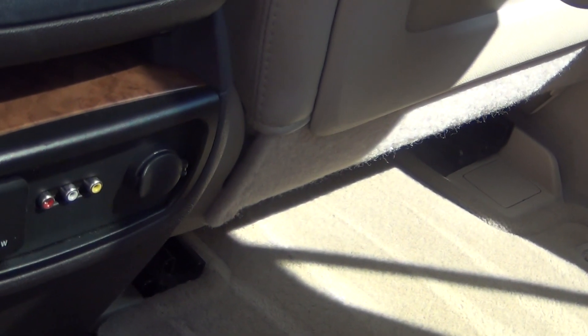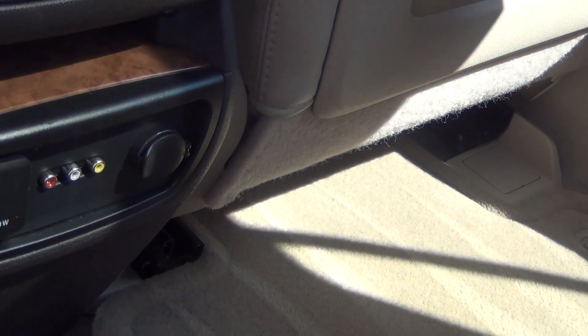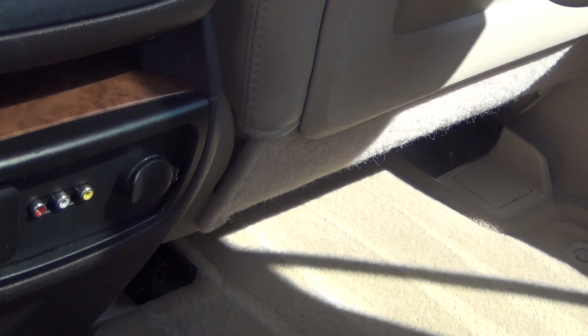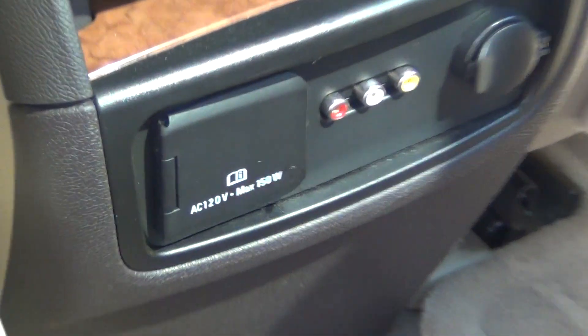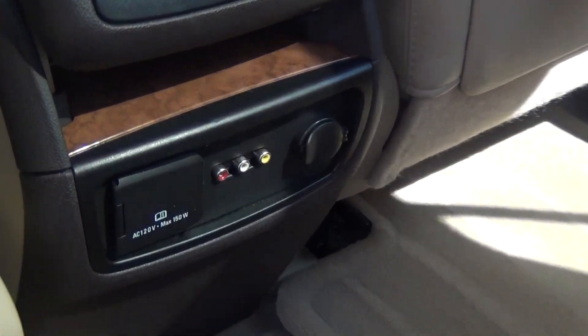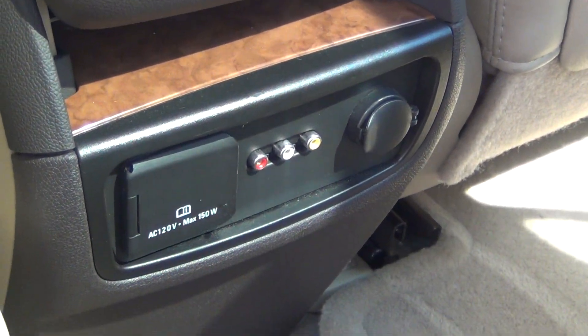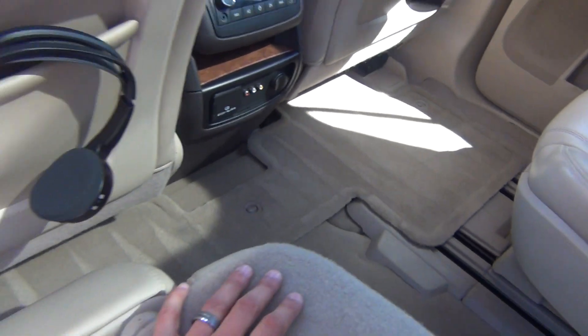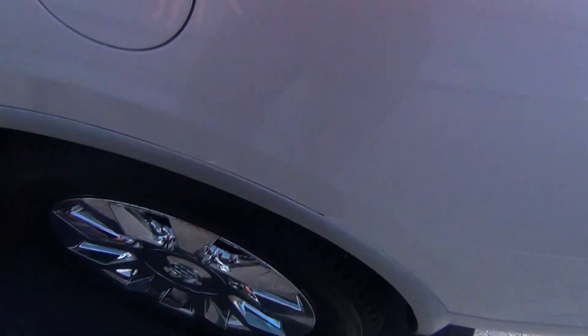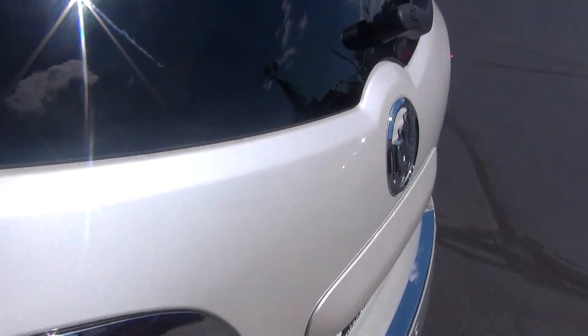It does have a 120 volt or 150 watt charger for your phone or device. You can also plug in video game systems, and there's charging for your phone, iPad, or whatever device you may have. It does have two headphones in the back. Tires are all the same all the way around, and it has never been smoked in.